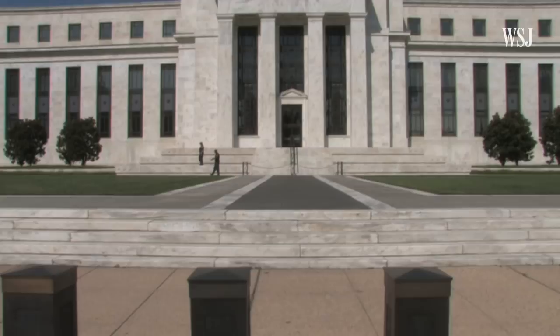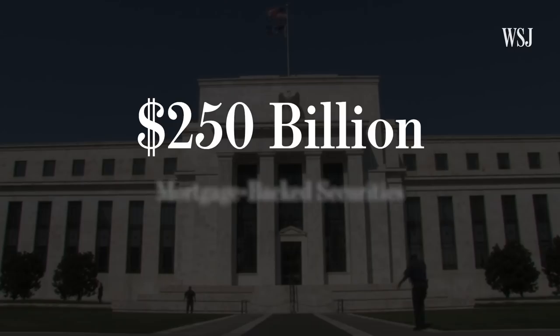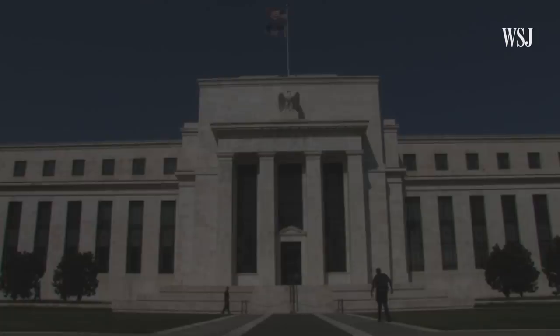Having lost the use of its main tool, here are some of the other tools the Fed can use. Tool number two: government bonds. On Monday, March 23rd, the Fed said it would buy $375 billion in treasury securities and $250 billion in mortgage-backed securities in just one week.